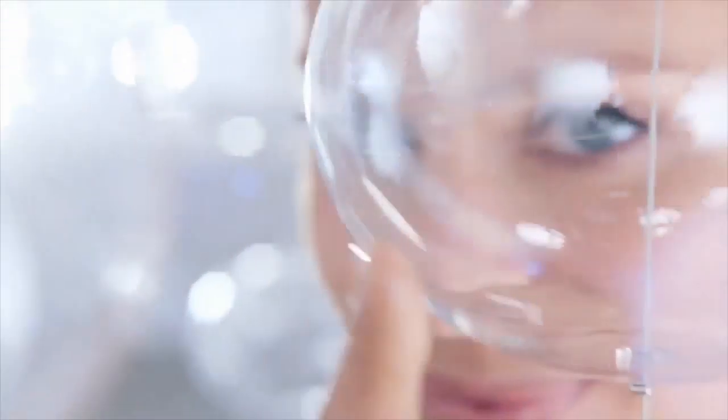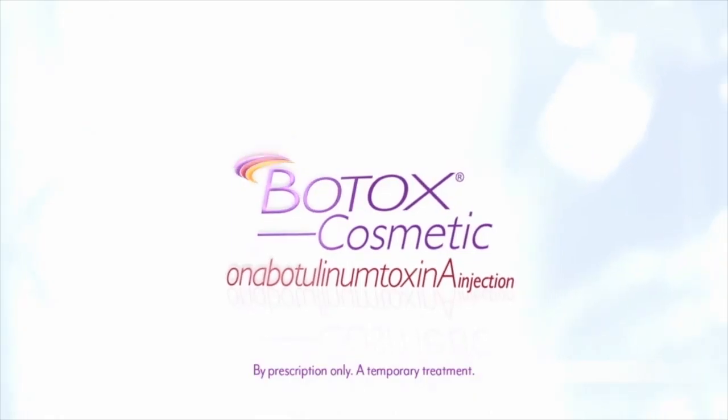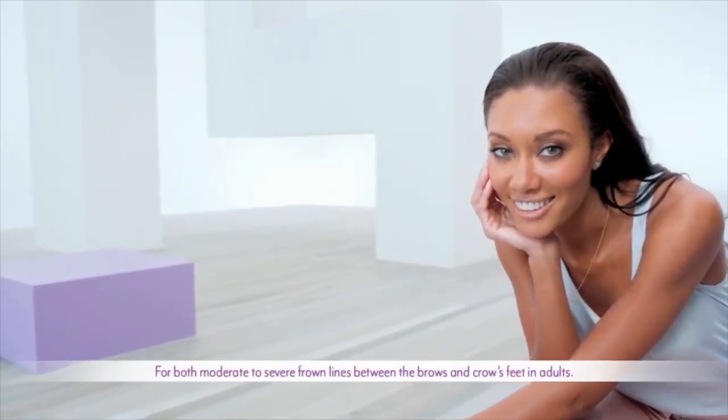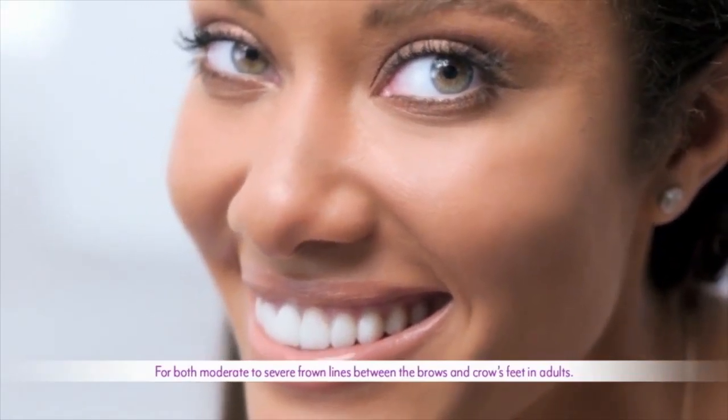Relook. Rethink. Reimagine. Because right here, right now, it's time to take a closer look at Botox Cosmetic, the only FDA approved treatment for the temporary improvement of both moderate to severe frown lines and crow's feet.